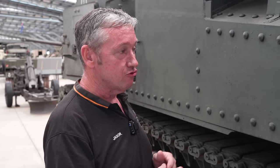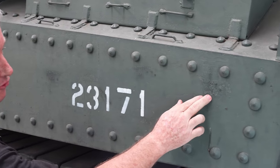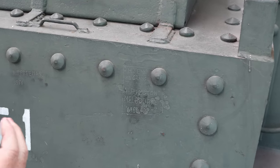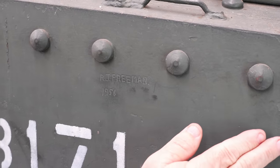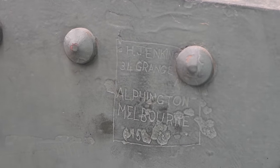When this vehicle went out of service in 1956, the last remaining three crew members actually etched their names into the side of the hull. If anybody has family members who served in the 22nd Field Regiment and knows these people, please get in contact with us. They've even etched the addresses where they lived in Melbourne.